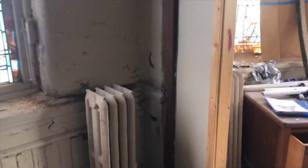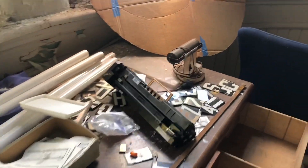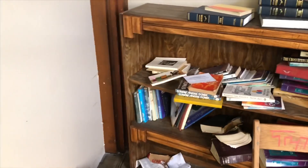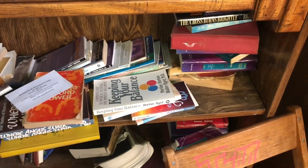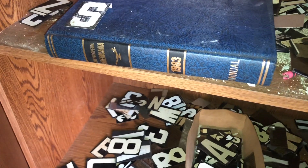Somebody pulled these cabinets out — this is probably the priest's office. Some nice chairs in here. Legal lights. Some other learning books and material. Keeping your balance.